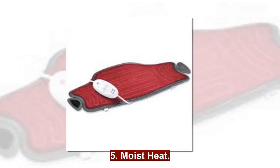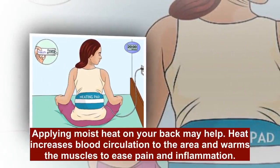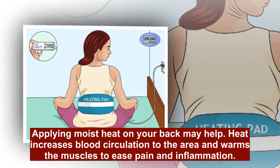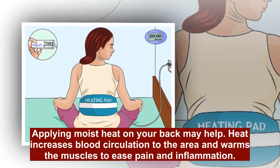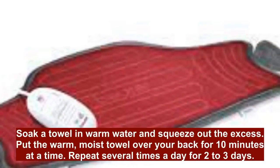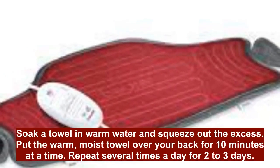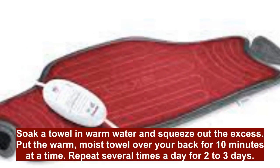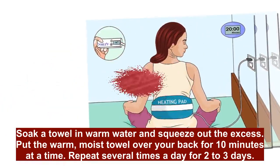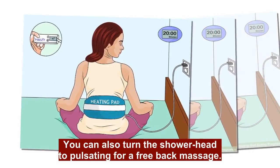5. Moist Heat. Applying moist heat on your back may help. Heat increases blood circulation to the area and warms the muscles to ease pain and inflammation. Soak a towel in warm water and squeeze out the excess. Put the warm, moist towel over your back for 10 minutes at a time. Repeat several times a day for 2 to 3 days. You can also turn the shower to pulsating for a free back massage.